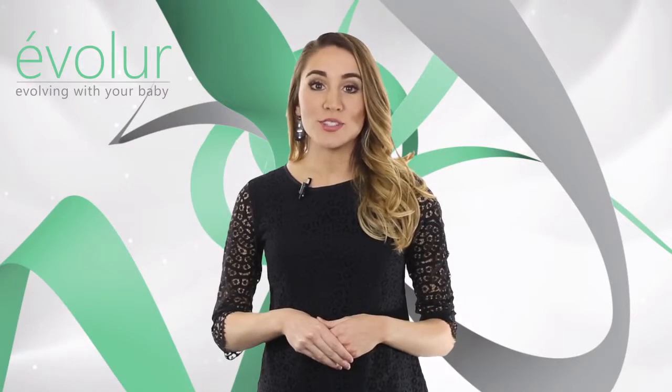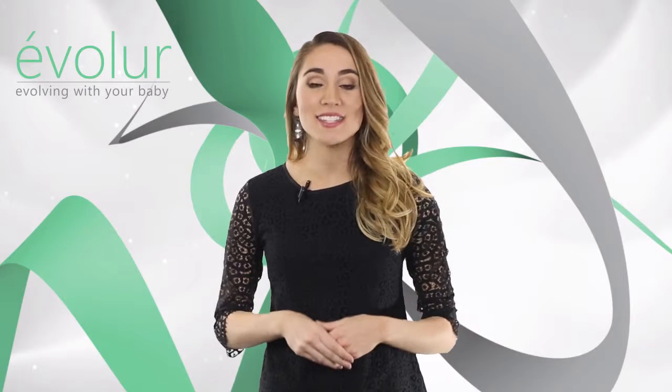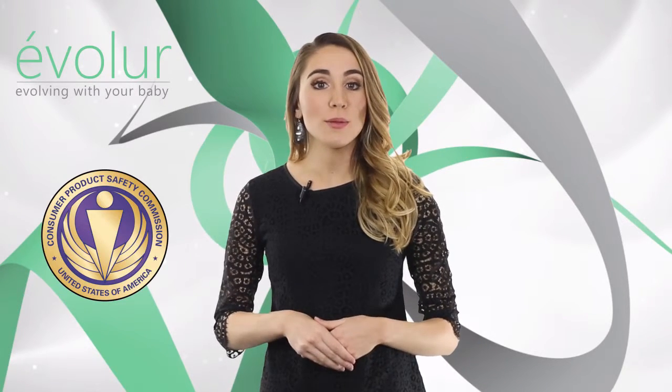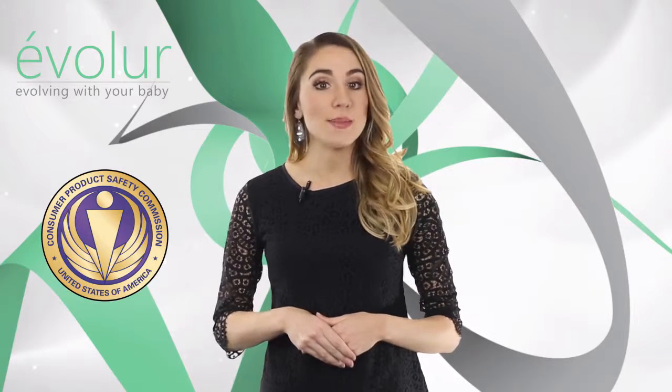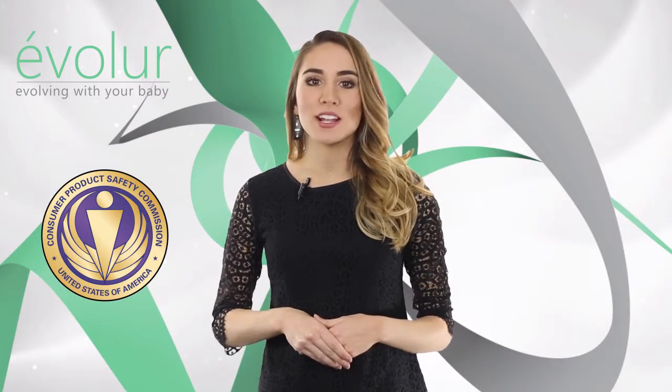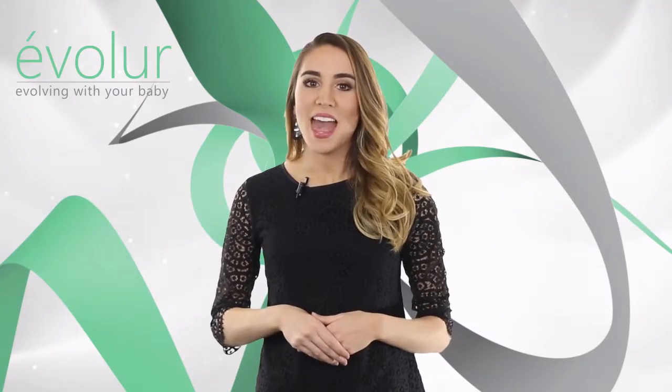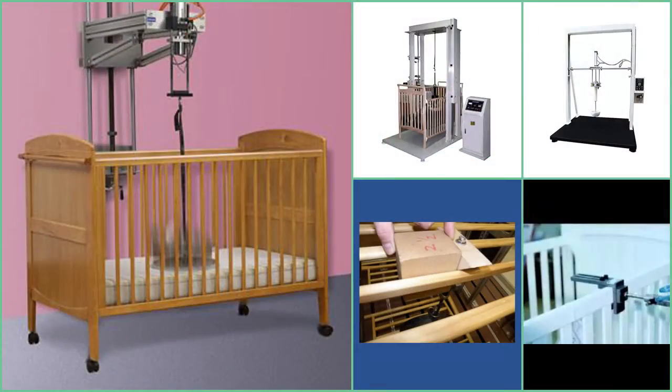Evalor cribs are designed and engineered to the highest safety standards. They meet and exceed the standards set by the Consumer Products Safety Commission and American Society for Testing Materials. Every one of our cribs undergoes rigorous testing by independent laboratories for compliance with all U.S. and Canadian regulations.